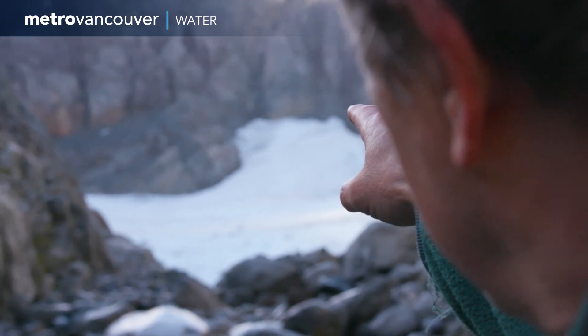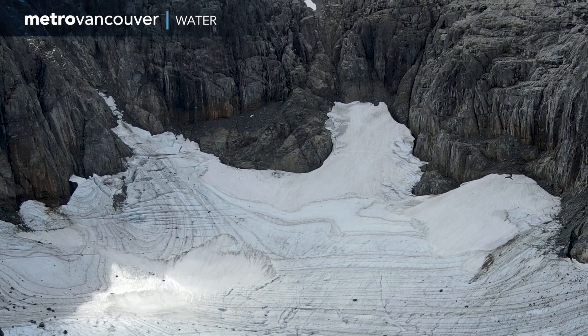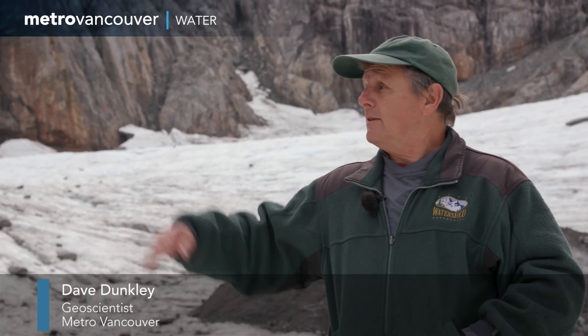The first time I saw the glacier was in 2005 from a helicopter and I went, whoa, we've got to have a look at that. And I came here first in 2006 for just about an hour. The ice was up halfway up the slope on the left here and on the right here, and it's probably over my head where I'm standing.